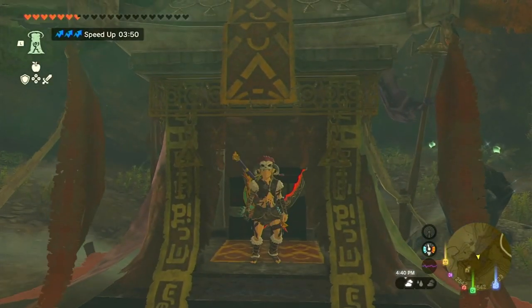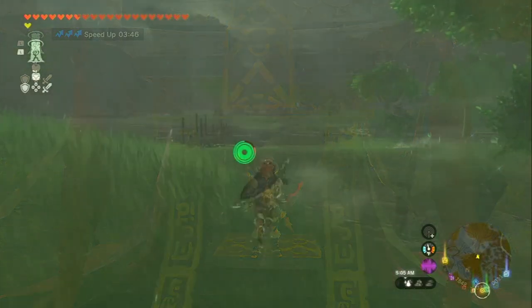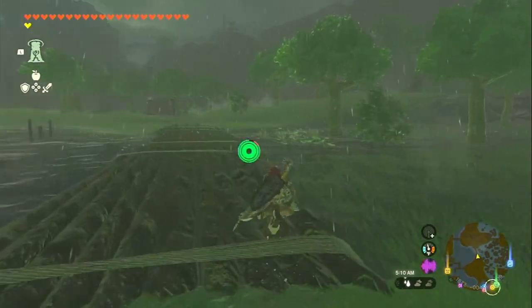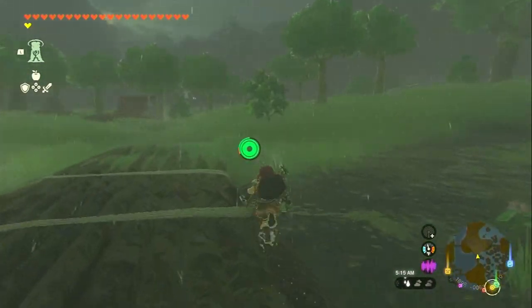Open the chest to obtain the Mighty Barbarian Helm, which grants plus one attack power and has a default defense of three. You can use Ascend again to return to the previous path in the cave, or fast travel to another location.